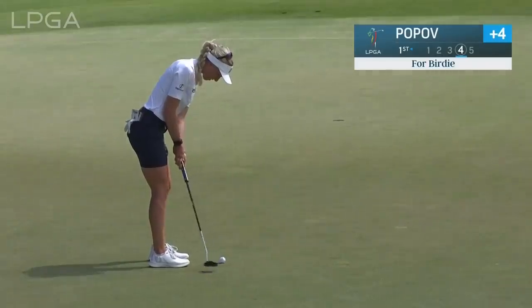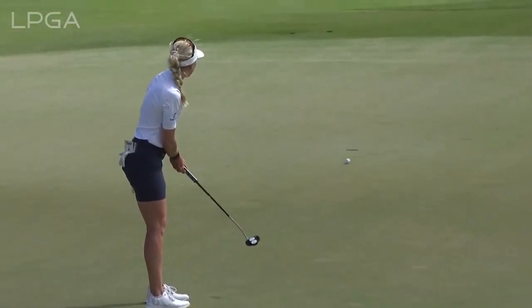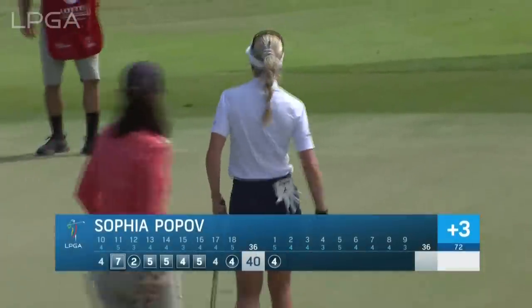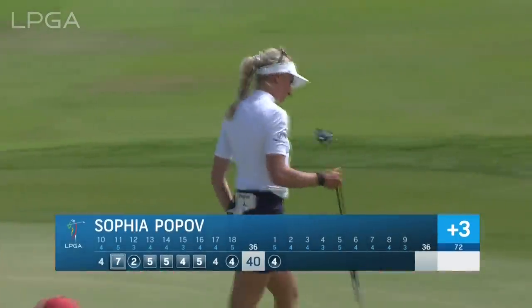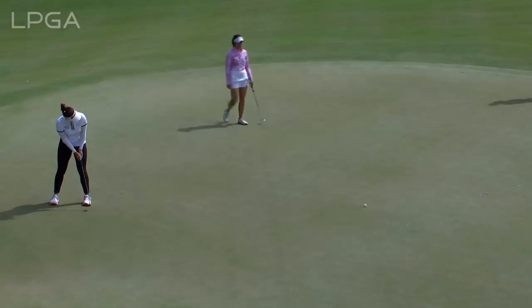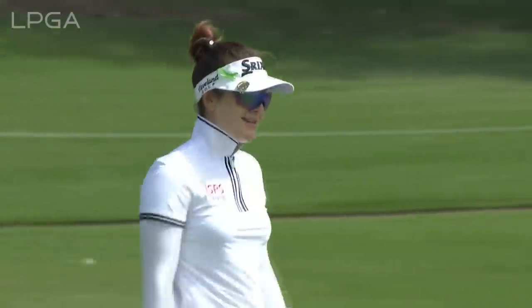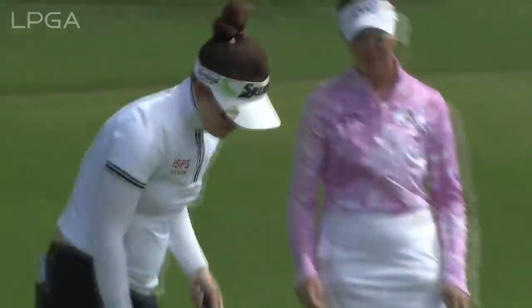That popped off just a moment ago for a birdie. She is at plus four — or was. Now it's plus three. 40 strokes she took on the front side. In tough conditions, that's a big key to scoring well. Did she save it? Yes! That up and down — even Ernie Els the course designer would love that one.